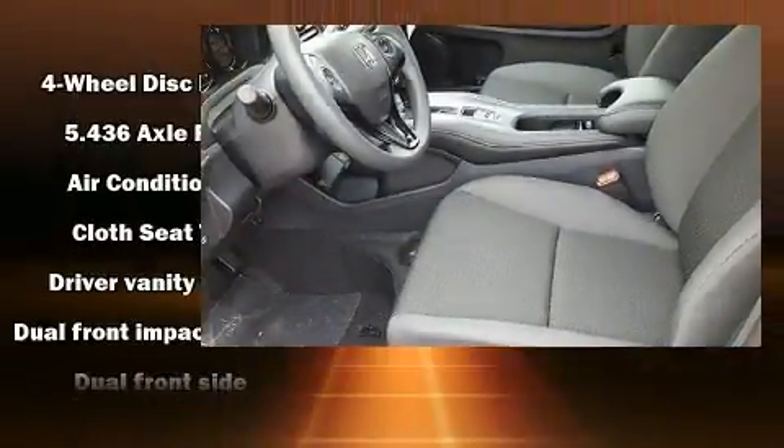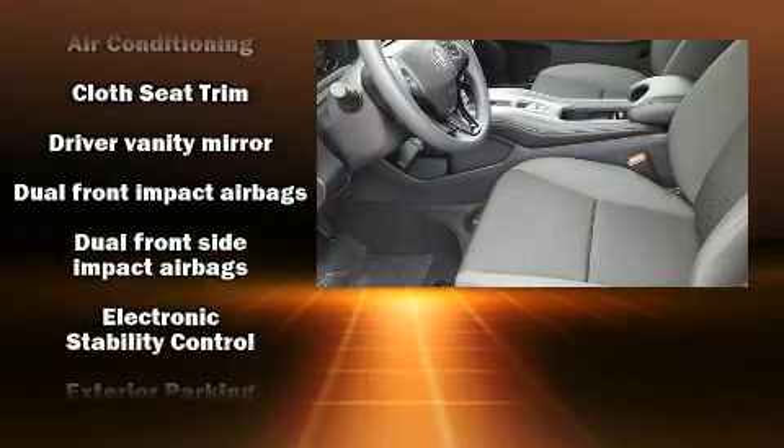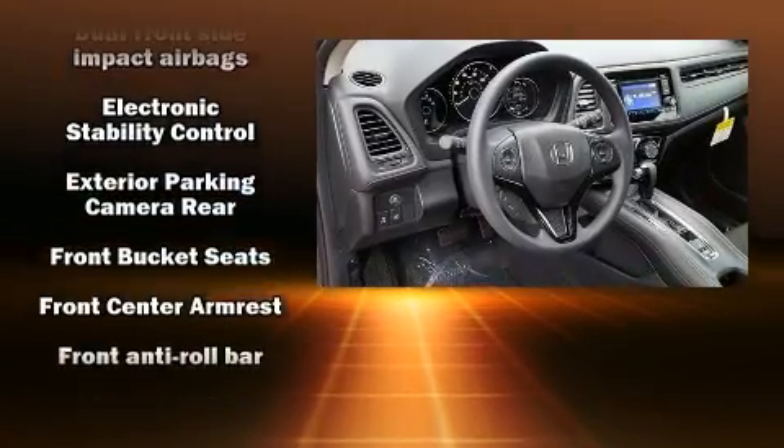Audio features include an AM-FM radio, steering wheel mounted audio controls, and four well-positioned speakers.